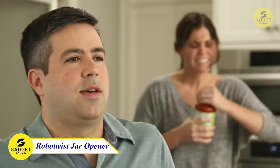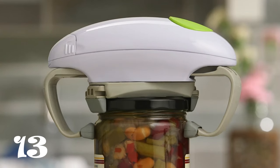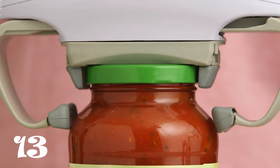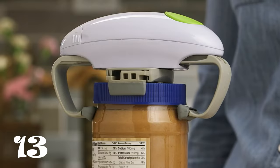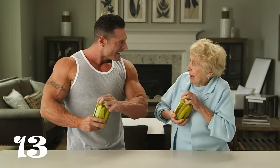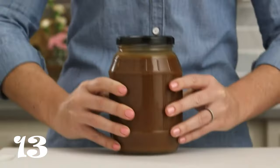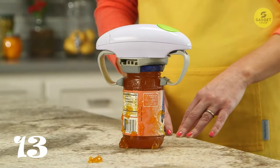Get ready to twist and shout as we unveil the RoboTwist Jar Opener, taking the hassle out of opening jars. This deluxe upgraded version features higher torque power to effortlessly open even the tightest lids. Just set it over the jar, press the button, and the vise grips hold the unit in place while twisting off the lid. It accommodates jar lids ranging from 1.2 to 3.5 inches in diameter. Perfect for individuals with limited grip strength — kids, the elderly, and those with arthritis. It can be compactly stored by pressing the button to reset the arms to their innermost position.